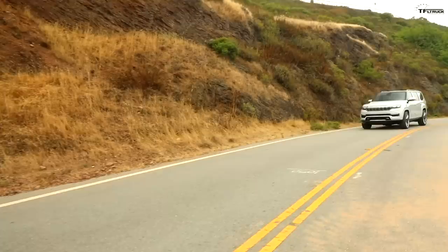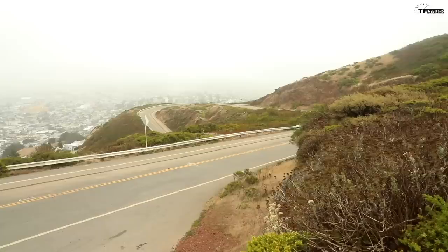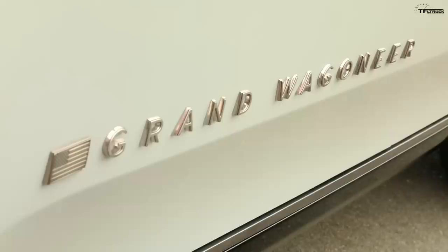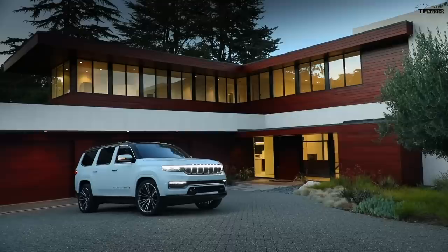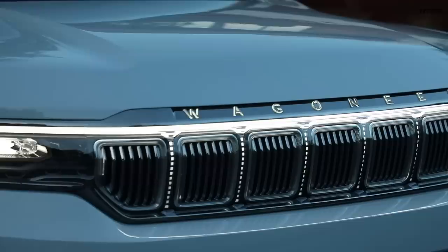Well, Tommy, there it is in all its glory — the brand new Grand Wagoneer concept. Concept? Yeah, it's a concept. It's a vehicle that I think a lot of people have been looking forward to. It's a vehicle that established the American luxury SUV back in the day, and now Jeep hopefully is bringing it back.